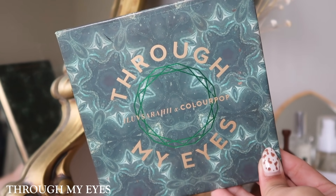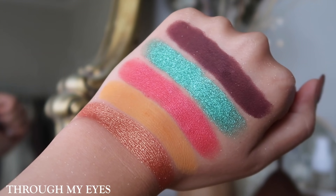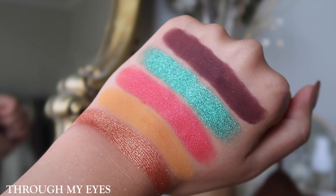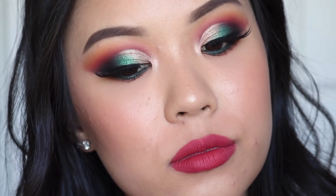The only 16-pan palette is the Through My Eyes palette, in collaboration with iluvsarahii. I really, really love this collab. When she launched this palette, there were these metallics with little specks of glitters in there, and I think that was the first time ColourPop really did that — I didn't really see that type of finish before. Nowadays they have it in a lot of their palettes where it's very, very glimmery, but at the time this was the only palette that had it. I really, really enjoyed it — Mesmerize was my favorite shade. I would use it every single day when I went to work.